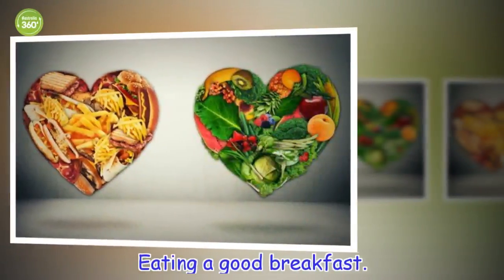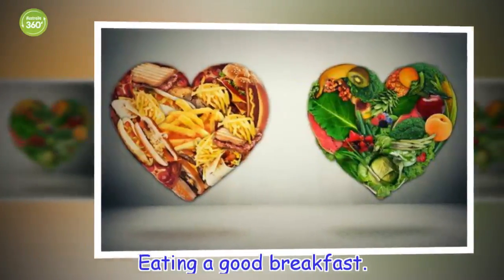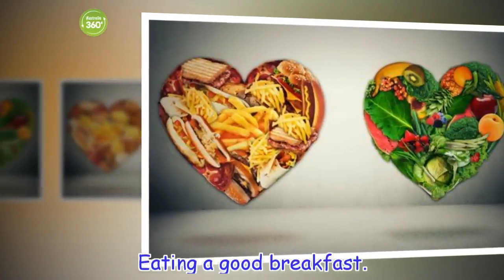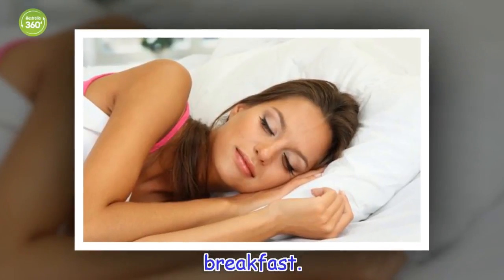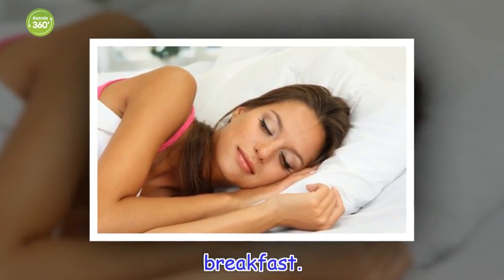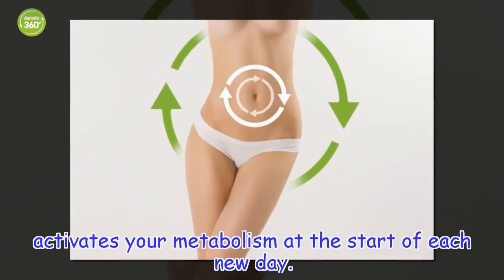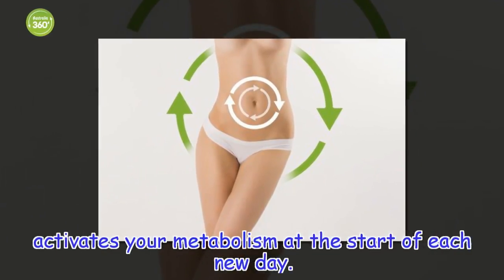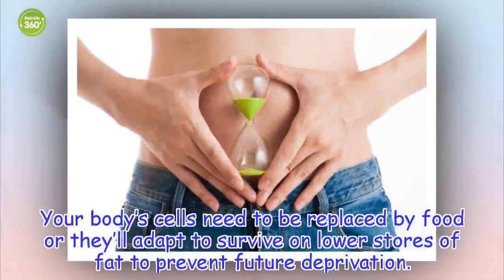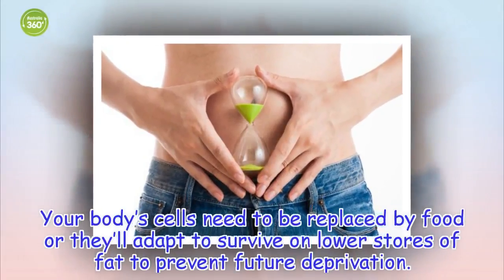Eating a good breakfast activates your metabolism at the start of each new day. Your body's cells need to be replaced by food, or they'll adapt to survive on lower stores of fat to prevent future deprivation.